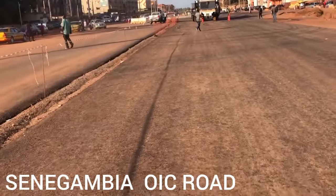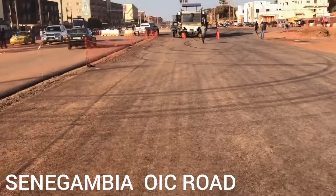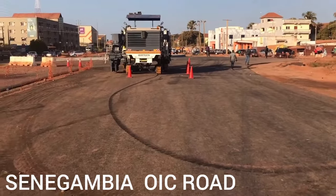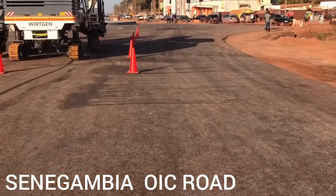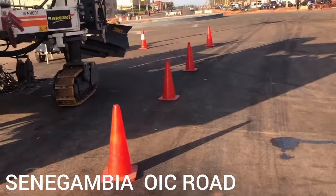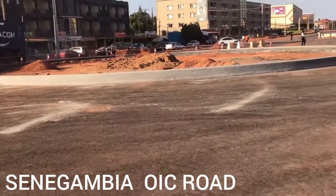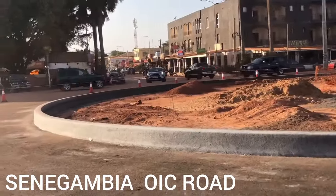We are right now in Senegambia. You see the roundabout — this heavy truck is doing a nice job here. This is the Senegambia roundabout. This way will take you to Manjai, Tipagaras. And this is Senegambia beach.